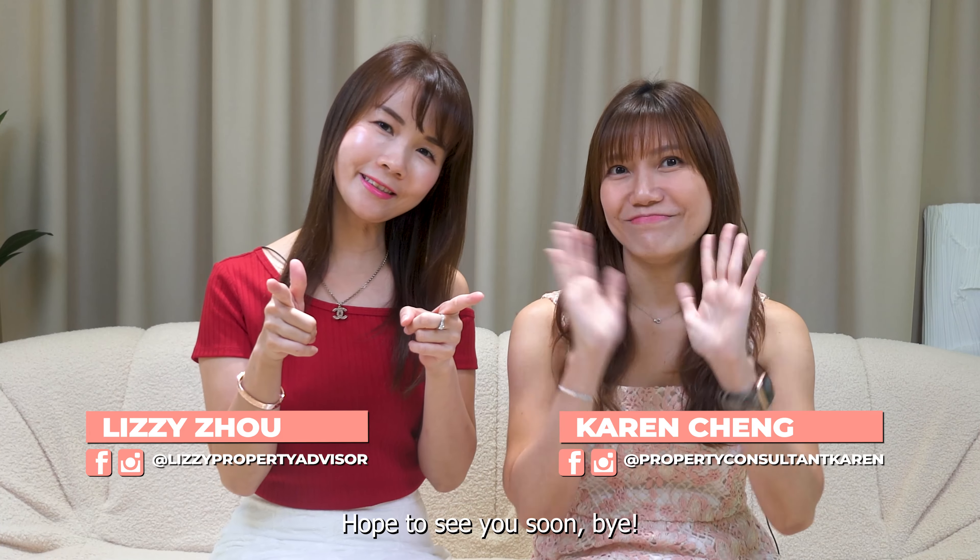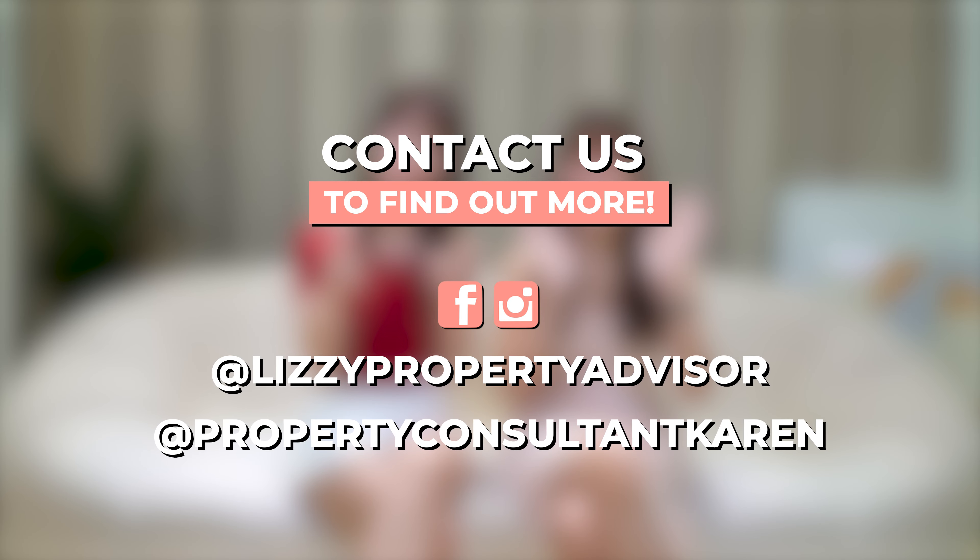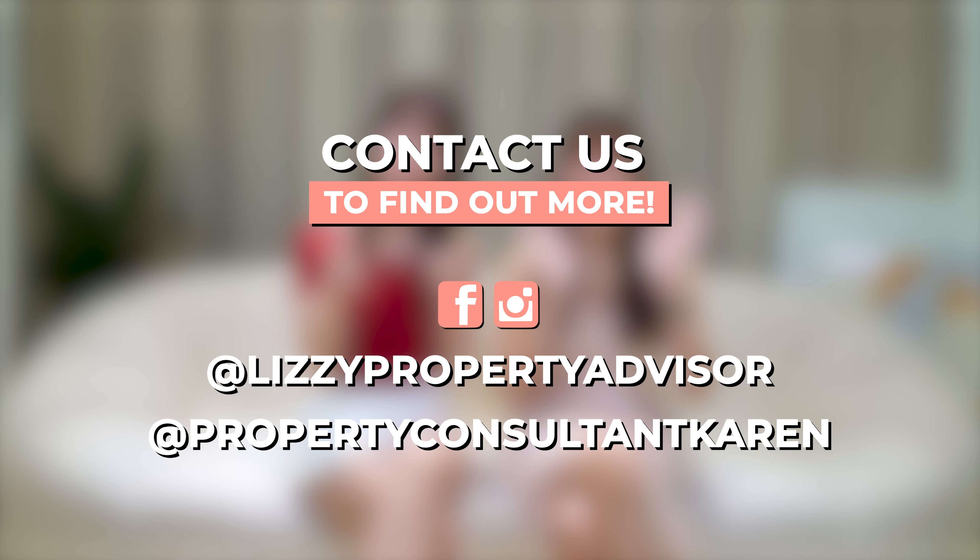If you're looking to find out how to build your wealth systematically through other people's money, do reach out to us. This is Lizzie and this is Karen. Hope to see you soon. Bye!